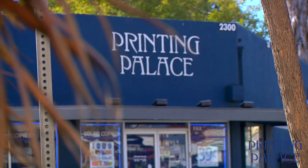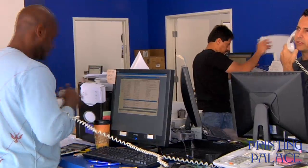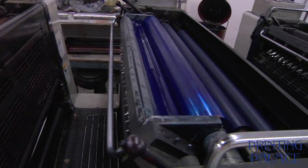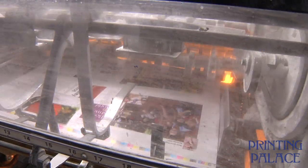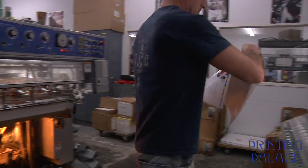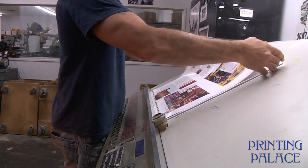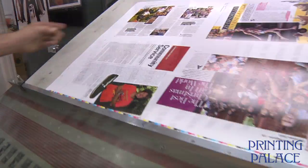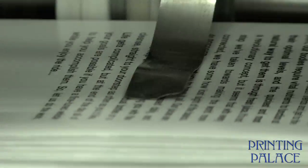At Printing Palace, you can have all of your printing needs met in a few easy steps. Our offset presses run single to full-color jobs in both small and large formats. We are print industry veterans and take pride in delivering products on time.